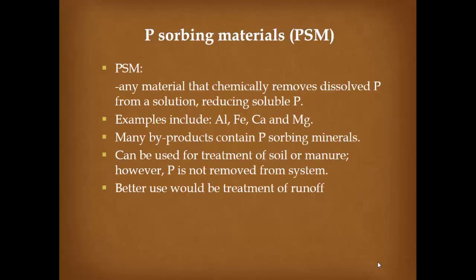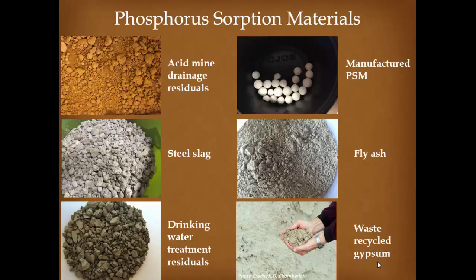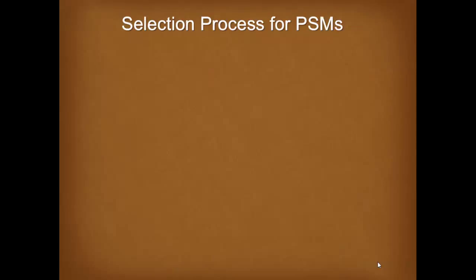Traditionally we've tackled this with best management practices such as riparian areas, vegetative buffers, and limiting phosphorus applications. Those approaches work better for particulate phosphorus and maybe not as well for dissolved phosphorus, which is harder to get a handle on. Phosphorus sorbing materials can chemically remove dissolved phosphorus from solution. Examples include aluminum, iron, calcium, and magnesium — many of which are byproducts that would normally go to a landfill.